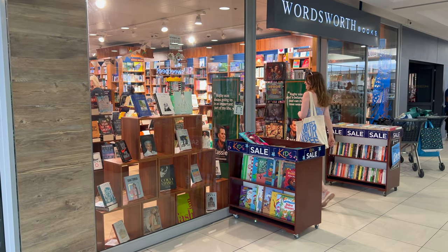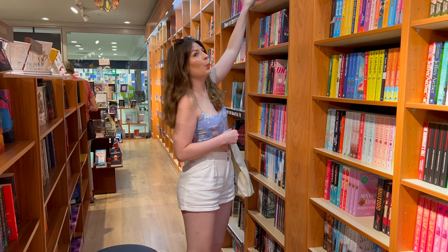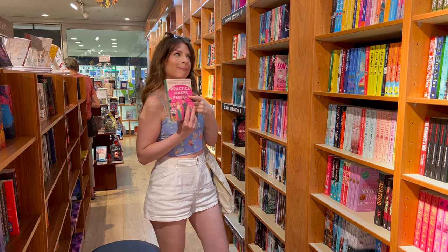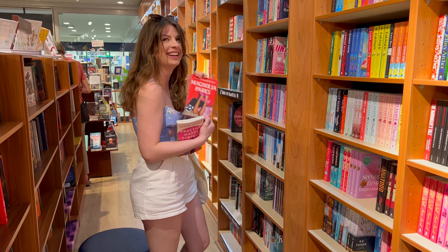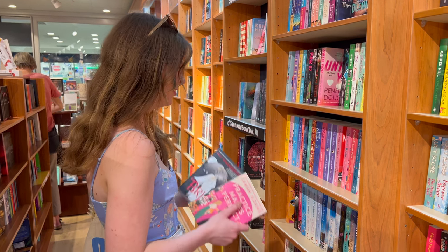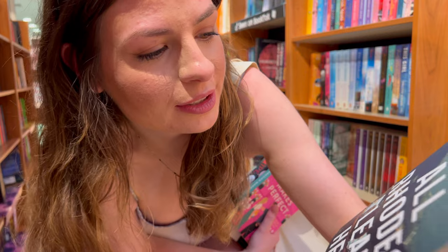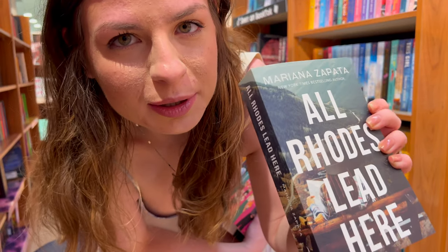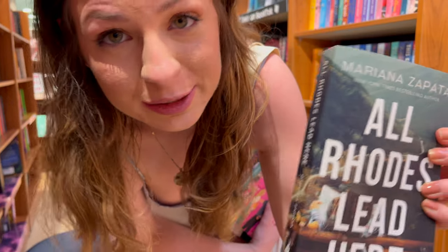So I went into the first store and they already had some really good books. I got really excited for a few, especially when I found my baby Magnolia Parks and almost let it fall. Guys convinced me to read this because I do want to read this but it's super slow burn so I'm very hesitant — please convince me.